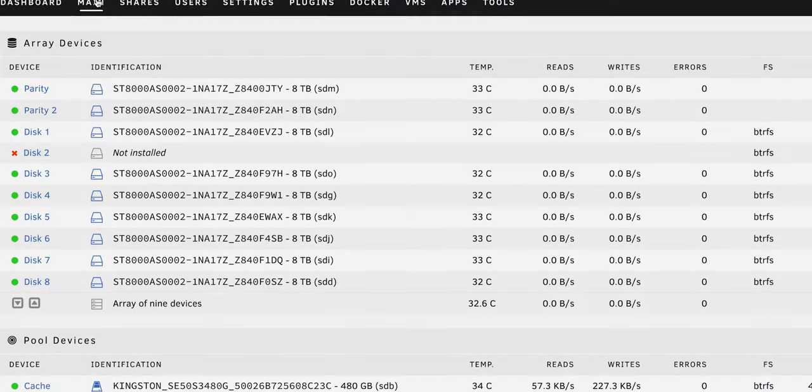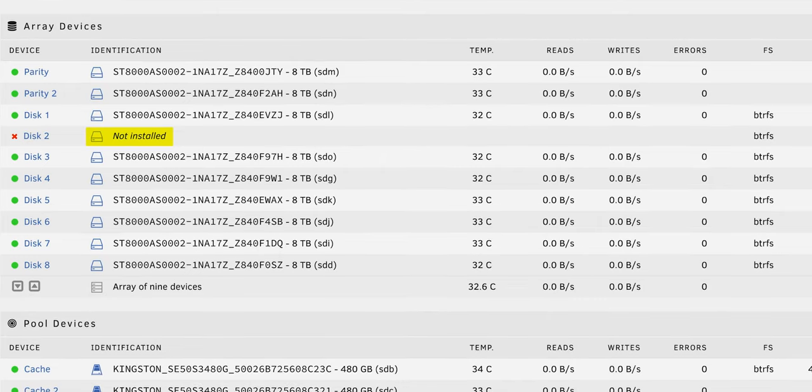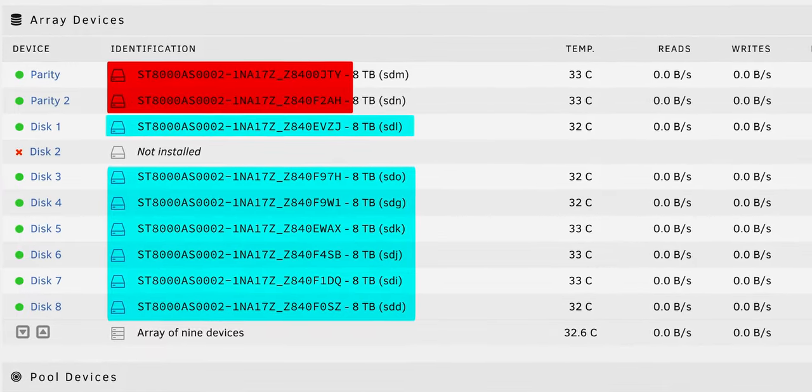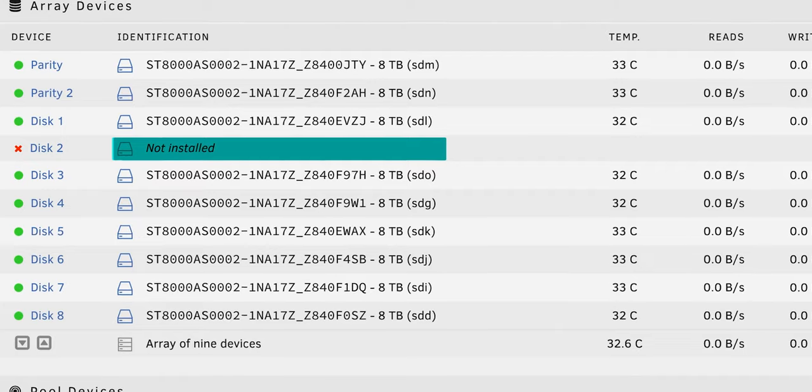This procedure is going to vary a bit depending on what NAS software you're running, but fundamentally the idea is the same: you've got a disk that is no longer present — you can see it showing 'not installed' — and we want to take a combination of the data on our other disks and the data on our parity disks and use that to rebuild the data that used to be on it. I have never actually done this in Unraid before.